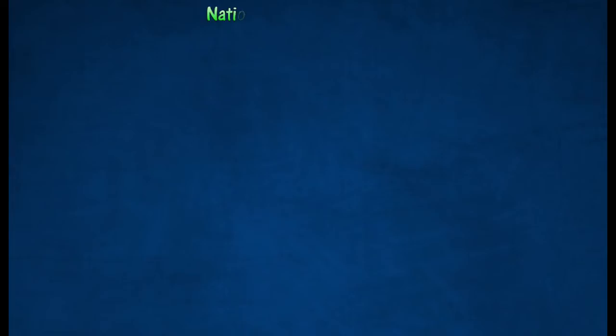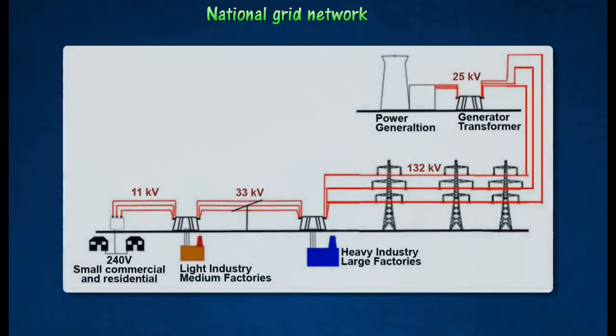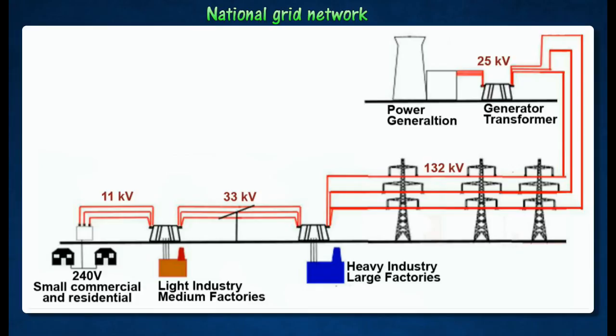The National Grid Network enables power to be transmitted at very high voltages, thereby reducing power loss along the cables. This helps to reduce cost and enables power to be transmitted more efficiently.